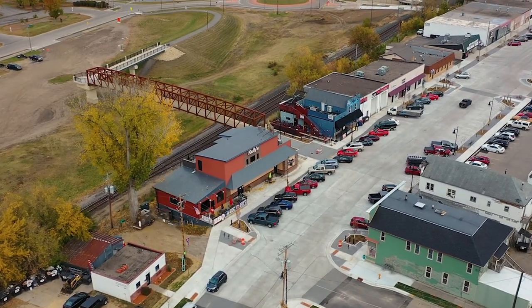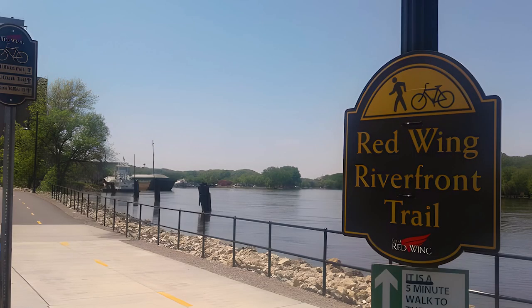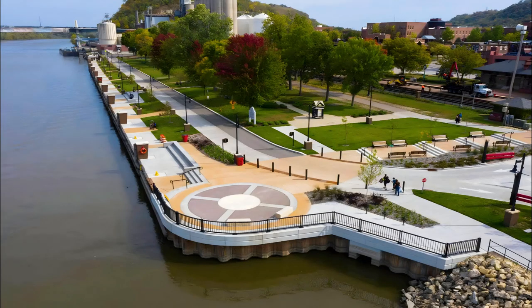A short walk across the Red Wing Riverview Skyway will take you to the West End District, or a quick stroll along the Riverfront Trail will take you to the Levee Park in historic downtown Red Wing. Of course, you don't even have to leave Bay Point to have a good time.